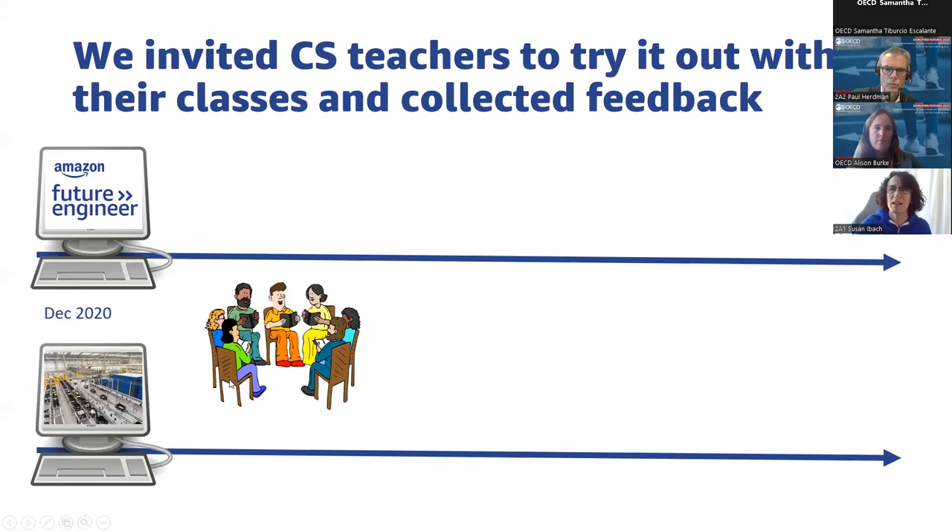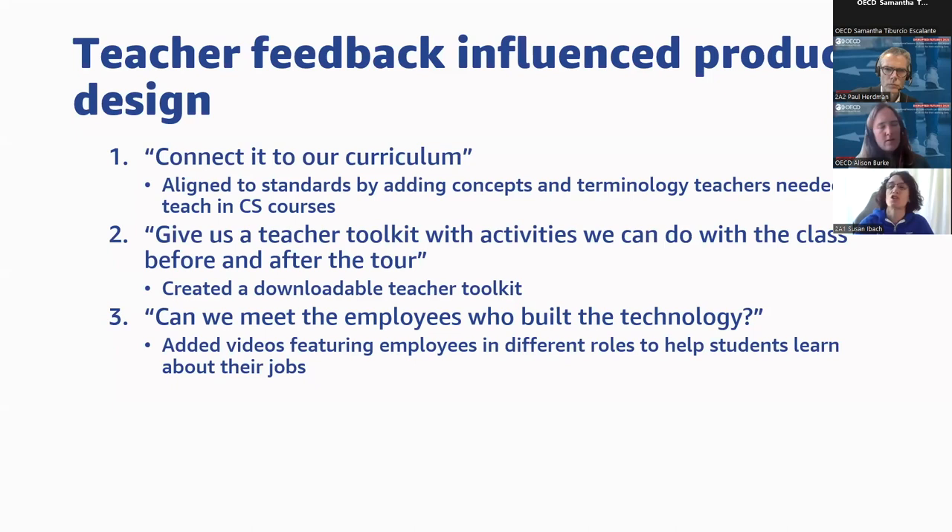So we invited computer science teachers to try the tours as-is with no modifications, and listened to what they had to say. The first thing they said was: if you're going to show us anything in the real world, you've got to connect it to our curriculum. Teachers are too busy to do things just because they're cool or fun — it has to help students with the requirements teachers are covering every day. So we tweaked the tour, aligned it to computer science teaching standards, and created a teacher toolkit with reflection activities and pre-work.